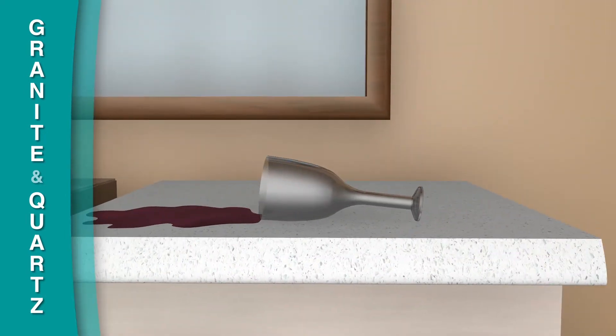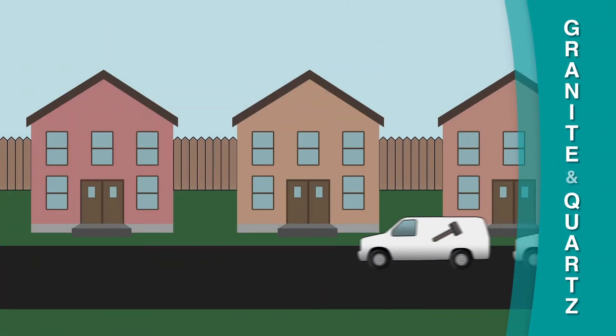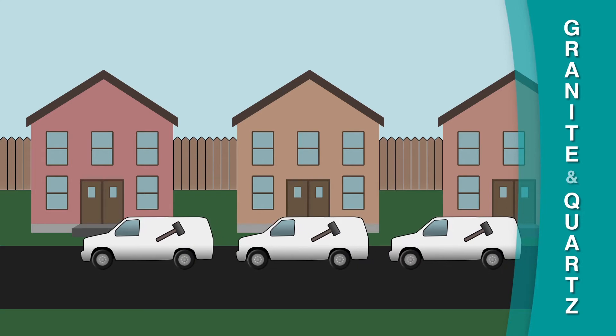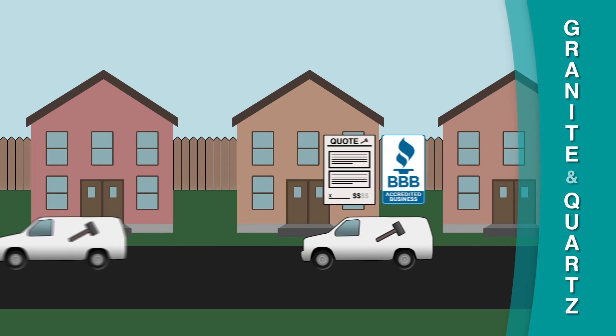Quartz does not require a sealant and resists staining; however, spills on either surface should be wiped up immediately. There are many reputable contractors who can supply and install granite and quartz countertops. Make sure you get multiple bids and check with the Better Business Bureau to help you choose the right company.